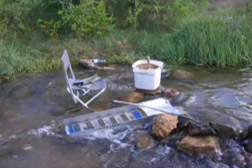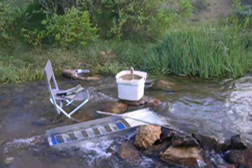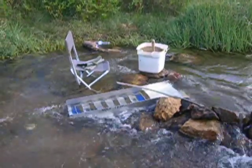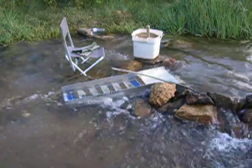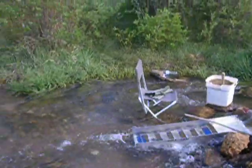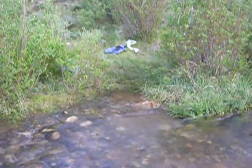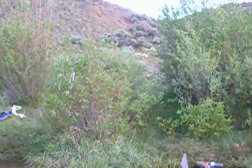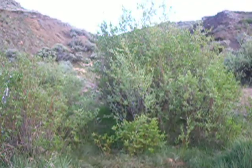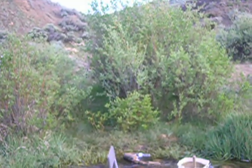Good afternoon. Here I am once again back on Cache Creek in High Colorado. I'm here with my Wolf Trap Sluice and my normal prospecting equipment. I've got my backpack and pans and tubs and screens over there. And up behind the willows that are growing up is the dry gulch I'm digging material out of once again.